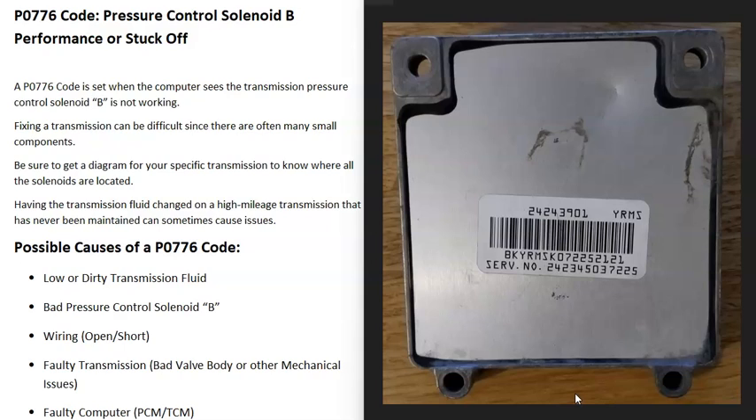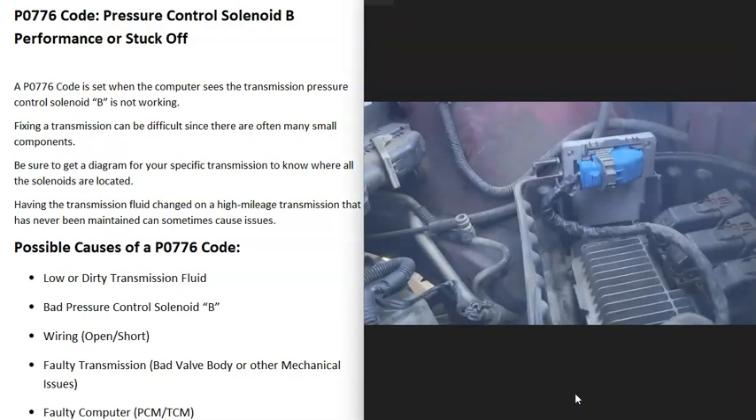The last possible cause is a faulty computer — something going wrong with the powertrain control module or the transmission control module. This isn't too common; it's fairly rare for a computer to fail. But it is possible. If you do think it's a computer problem, make sure your battery is good and that your alternator is outputting the correct voltage — not too high or too low.